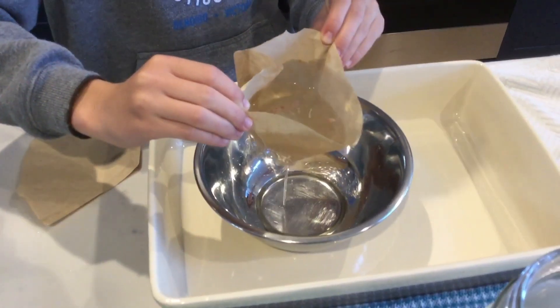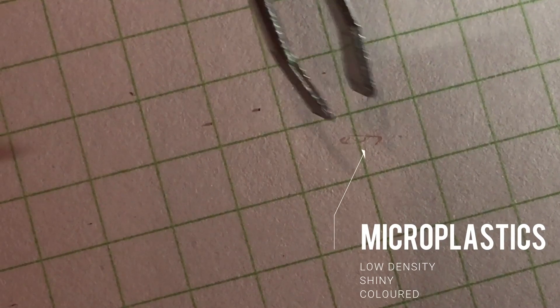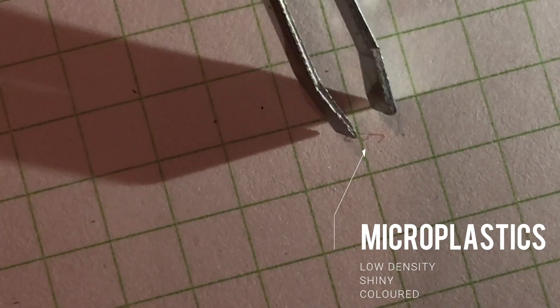We emptied fish guts into a hyper saline solution, mixed it, let it settle, and filtered it. And guess what? We found microplastics.